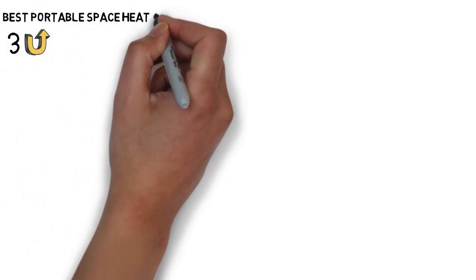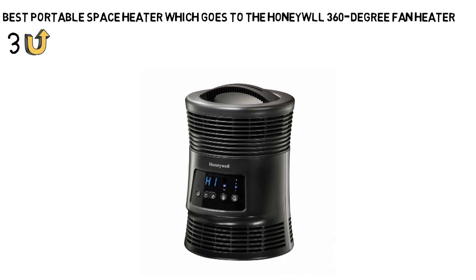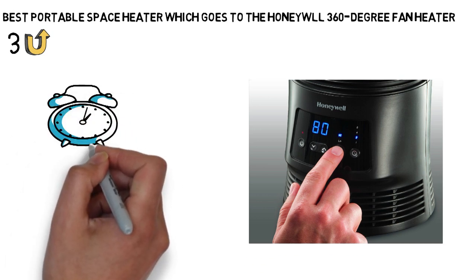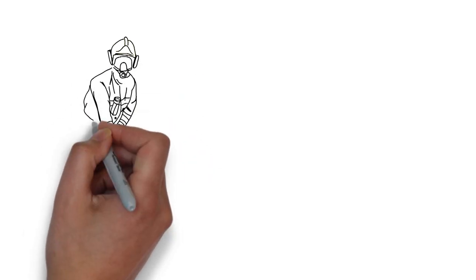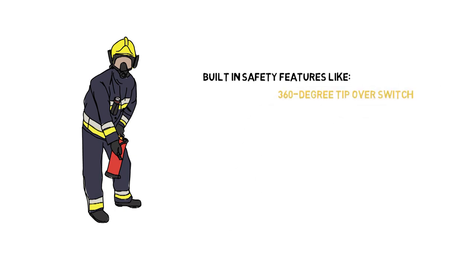Up next we have the best portable space heater, which goes to the Honeywell 360-degree fan heater. Looking for something a little more high-tech that you can stick in the middle of a room for 360-degree heat? The Honeywell HHF370B might be the right heater for you. Not only is it smaller than some of the other heaters on this list, but it also has some pretty high-tech features. For example, the heater features a digital display that allows you to set different temperatures and options for a 1, 2, 4, and 8-hour timer. It also has a remote control, so you won't even need to get up to control it. Honeywell has built in safety features like a 360-degree tip-over switch and overheat protection, so there shouldn't be any chance of setting fires or burning your belongings.